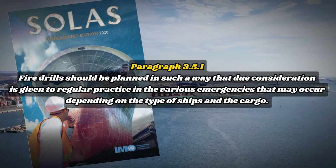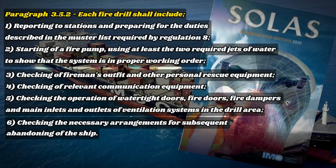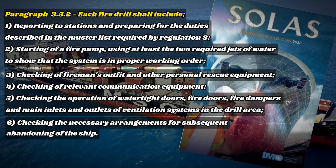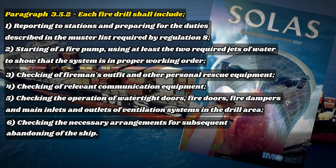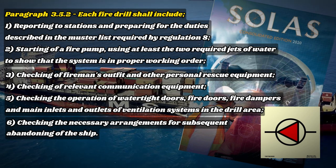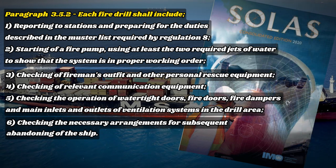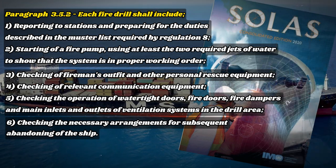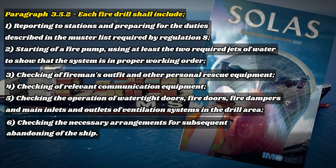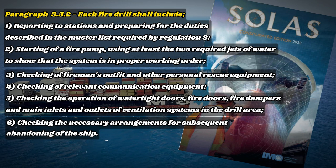Paragraph 3.5.2 — each fire drill shall include: reporting to stations and preparing for duties described in the muster list required by Regulation 8; starting of a fire pump using at least two required jets of water to show the system is in proper working order; checking of fireman's outfit and other personal rescue equipment; checking of relevant communication equipment; and checking the operation of watertight doors, fire doors, fire dampers, and main inlets and outlets of ventilation systems in the drill area.